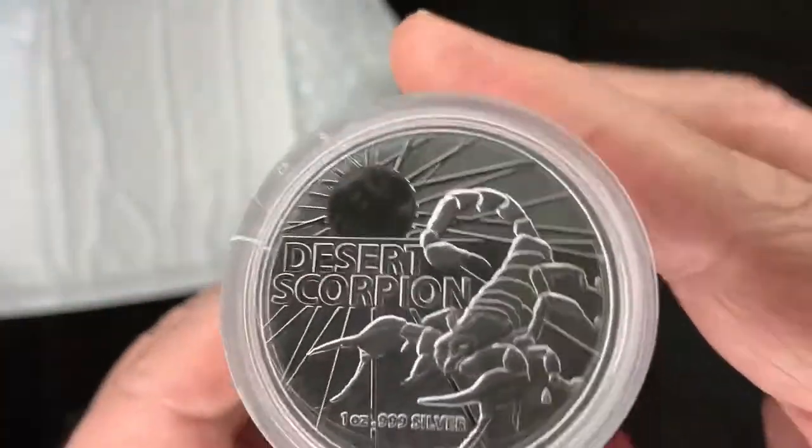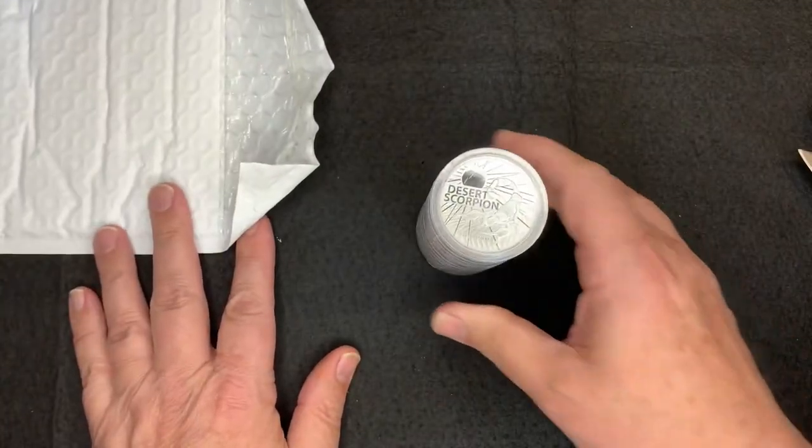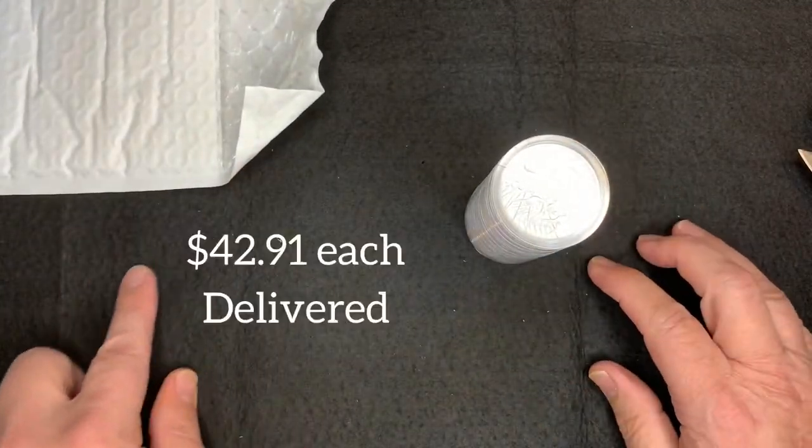2022 — this is a great coin to have and I'm very happy to have put that in the stack. And as usual, I'll share the price right here.